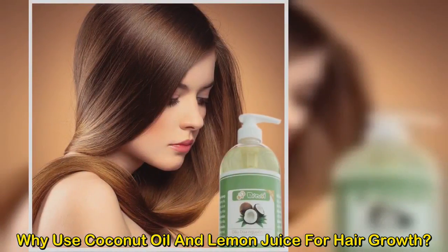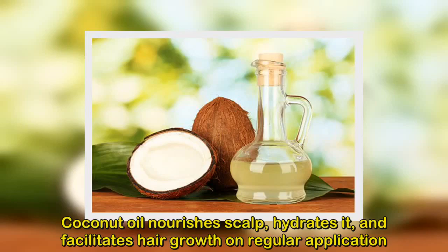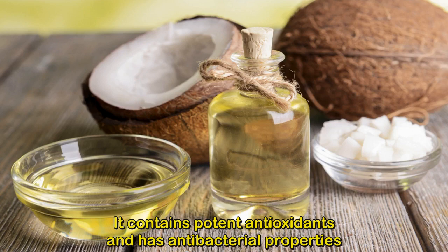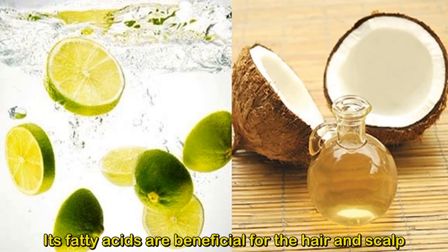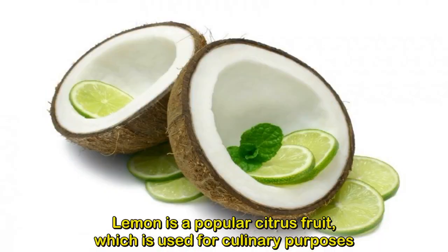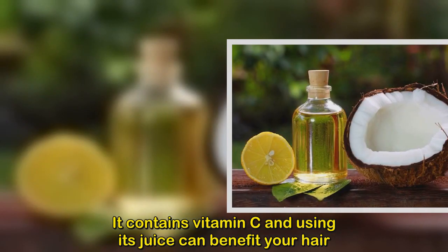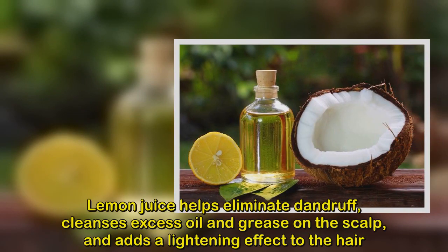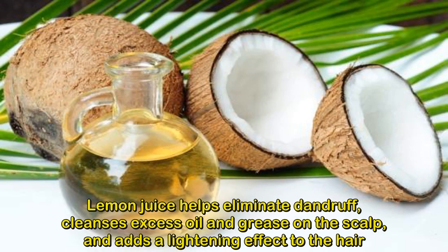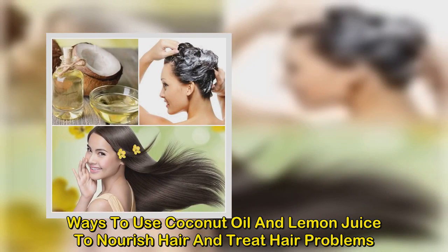Why use coconut oil and lemon juice for hair growth? Coconut oil nourishes the scalp, hydrates it, and facilitates hair growth on regular application. It contains potent antioxidants, has antibacterial properties, and its fatty acids are beneficial for the hair and scalp. Lemon juice helps eliminate dandruff, cleanses excess oil and grease on the scalp, and adds a lightening effect to the hair.